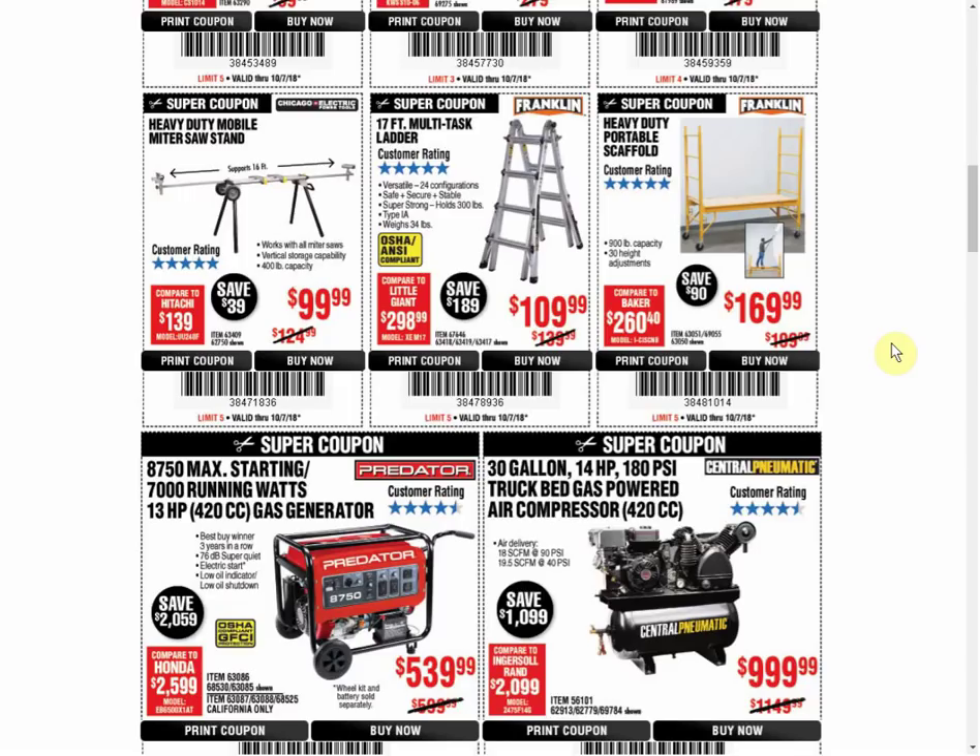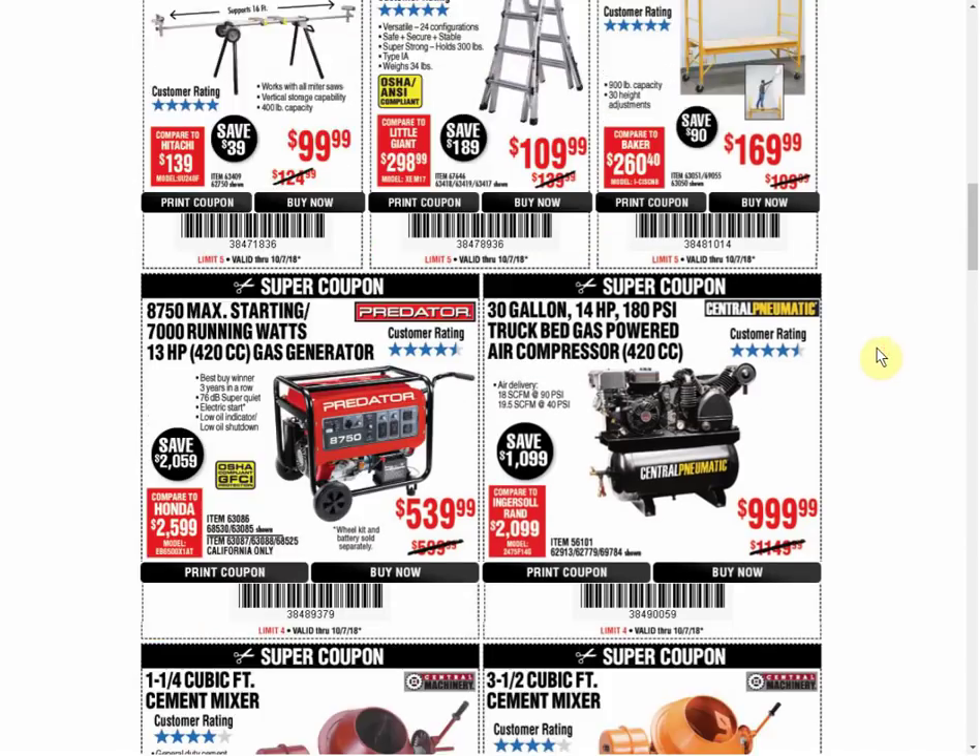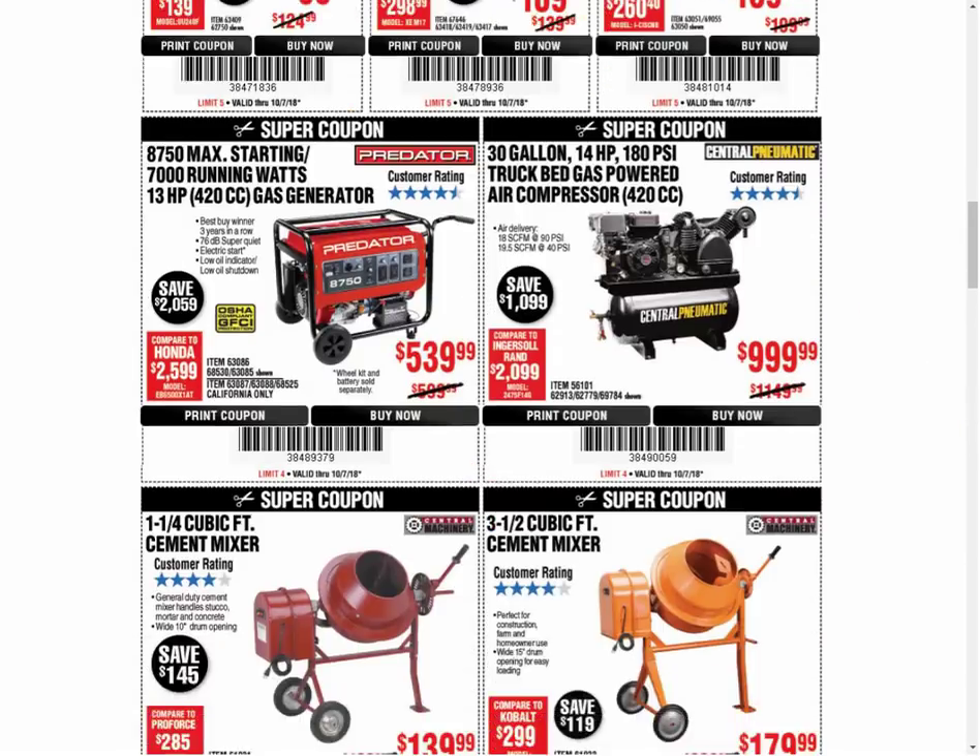The Ladder - we have another coupon available for the same price that expires January 7th. Way back in March we had coupons for $99.99, and that might have been the parking lot sale price too. The Scaffold is the only coupon available and always the same price. The Generator has a coupon for $529.99 that expires December 12th. The Truck Bed Air Compressor is the only coupon available, always the same price.